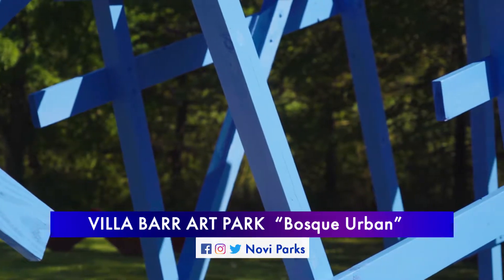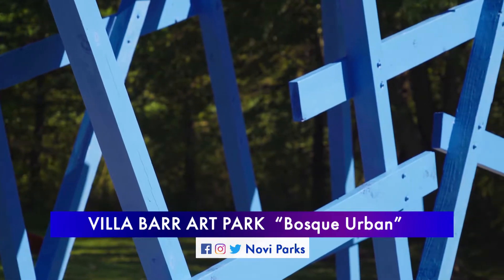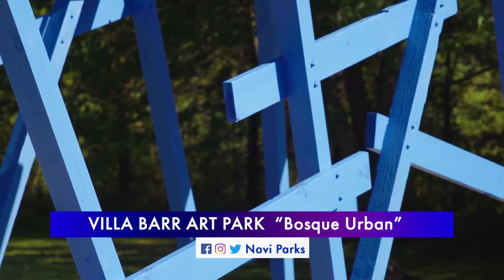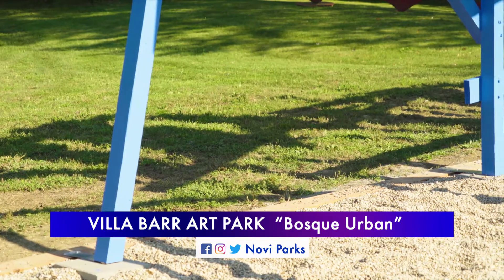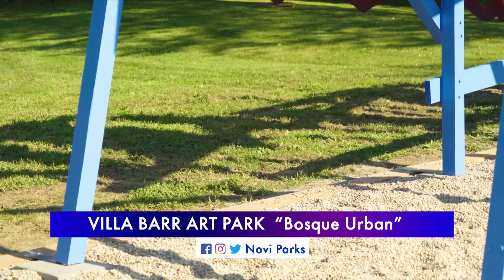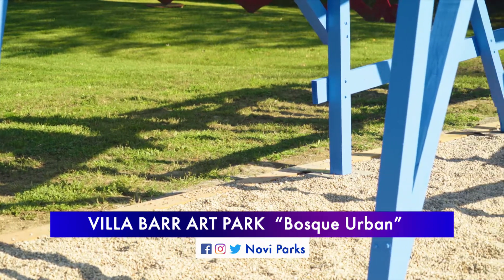The color changed — at first it was red, I painted the model red, then I painted it light blue, and then I decided to go with this color. Because this site has that yellow piece and that red piece, I thought this lighter, almost ultramarine blue worked really well.